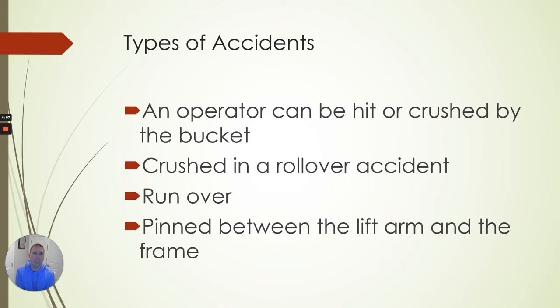Some things we consistently cover each week: types of accidents, safe work environments, how do we keep each other safe, what's your duty as an operator, and what's your duty as a standby worker. With a Bobcat or skid steer and with the dingo mini loaders, the operator can be hit and crushed by the bucket, crushed in a rollover accident, run over, or pinned between the arm and the frame. Those are the main ones — the ones where you get seriously injured and need to be aware of.